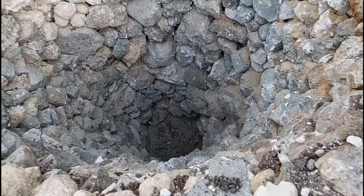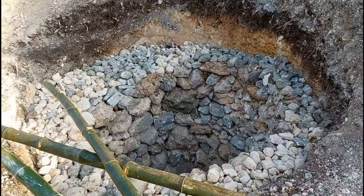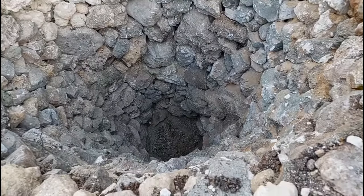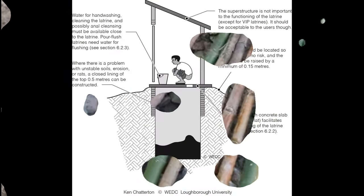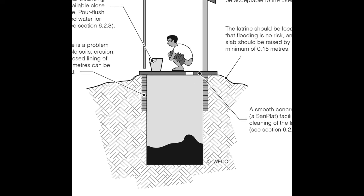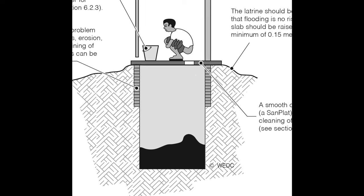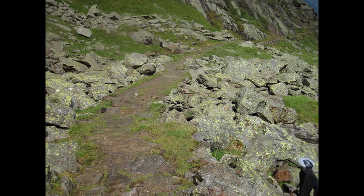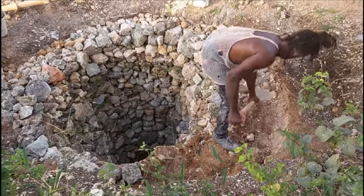A little background on how a sewage system is generally constructed in Jamaica: generally what you have is something called a soak away pit. A soak away pit is one of the oldest forms of sewage system — it's a big hole in the ground, covered over, sewage is dumped into it, and that is it. Aerobic bacteria generally decompose the sewage; part of it goes off as gases, the other part settles as solids, and that goes on until the pit is full — then you dig another one.